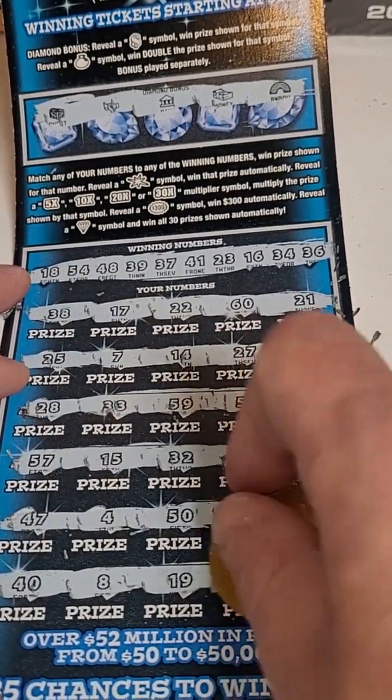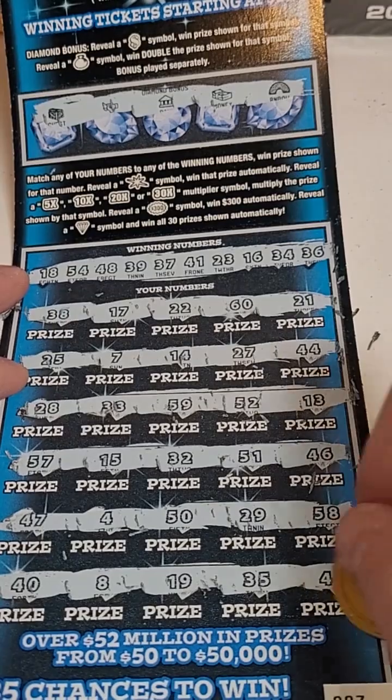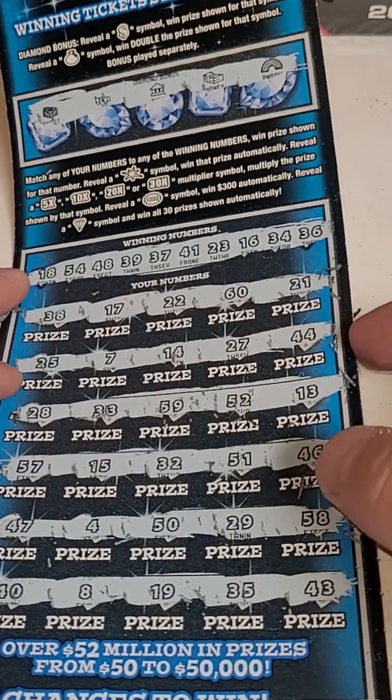Last numbers on this ticket: 48, 19, 35, and 43. That one looks like a loser as well. Let's move on to ticket number 8 on the roll.